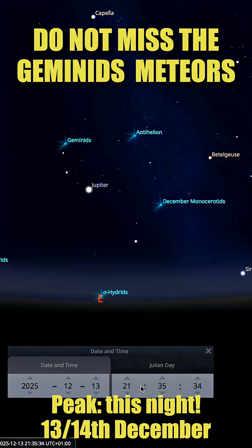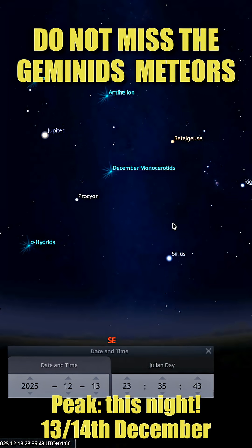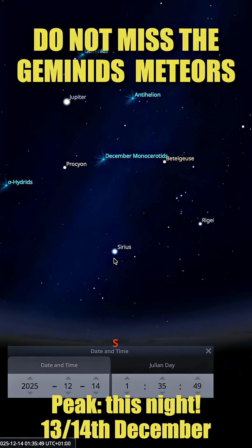Here for Germany, we look toward the east. If we jump one hour ahead in Stellarium, we can see the radiant increasing in height. Another hour later, it rises even more. The maximum height is reached when it moves to the south.